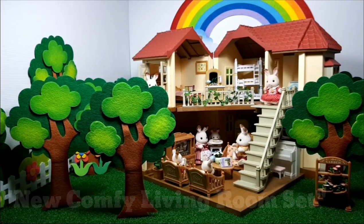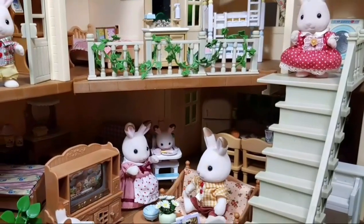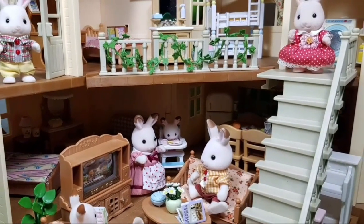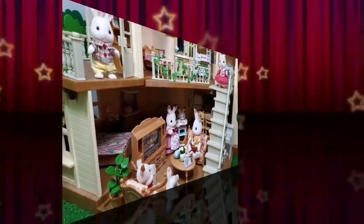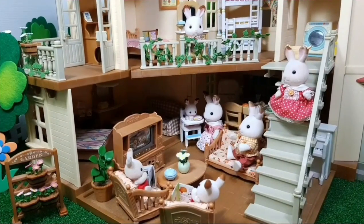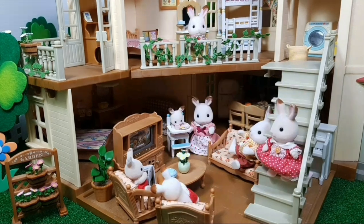On a sunny morning, Freya's father was sitting in the new sofa. He just bought a new comfy living room set. Well, this is a cozy sofa!